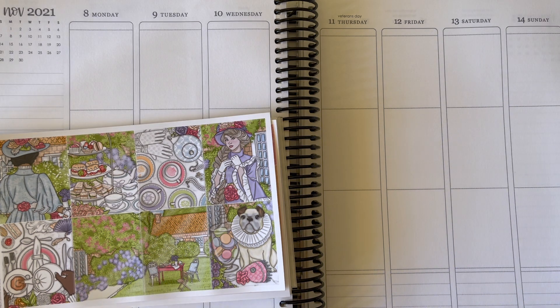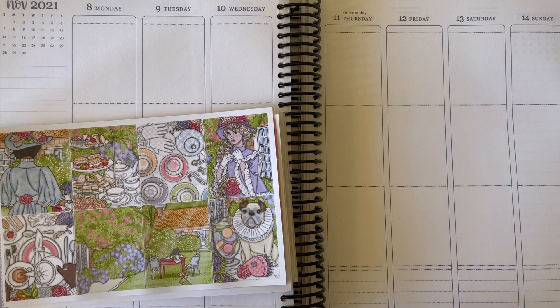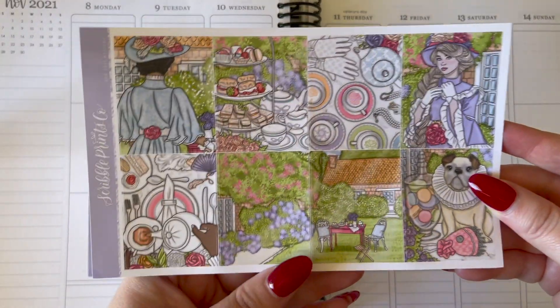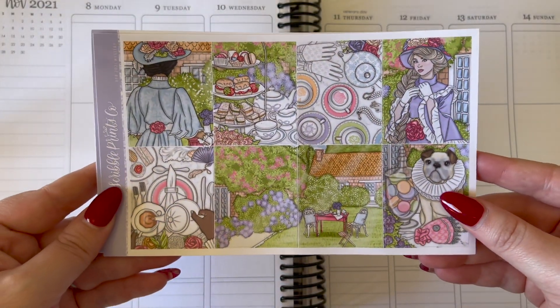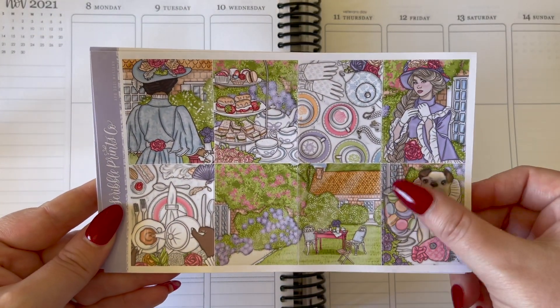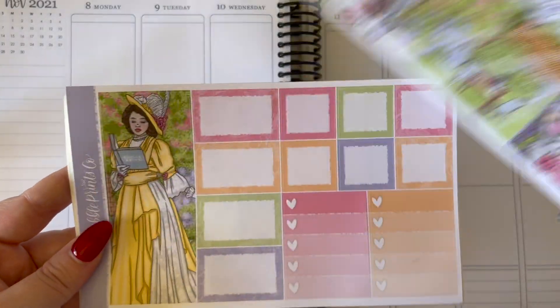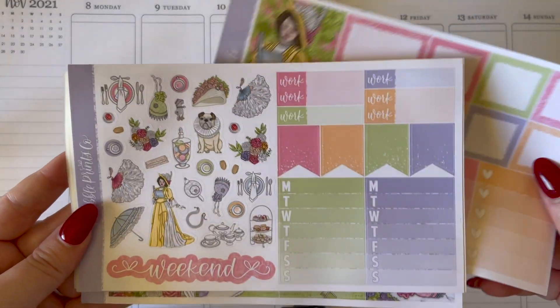Hello everyone, welcome back to my channel and this week's plan with me video. This week we are planning out the week of November 8th through November 14th — not a super happy week for me, it did start off quite poorly, which I'll obviously get into when we touch on the day-to-day plans.